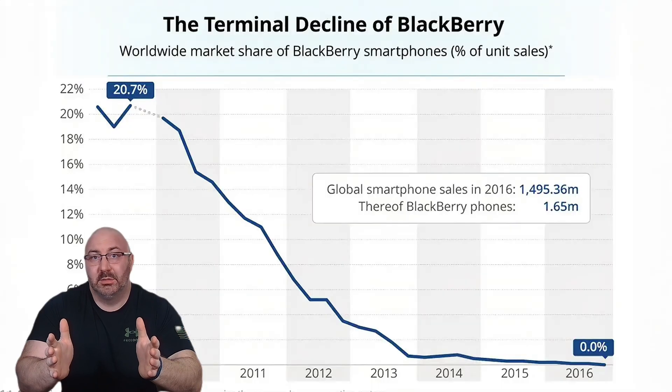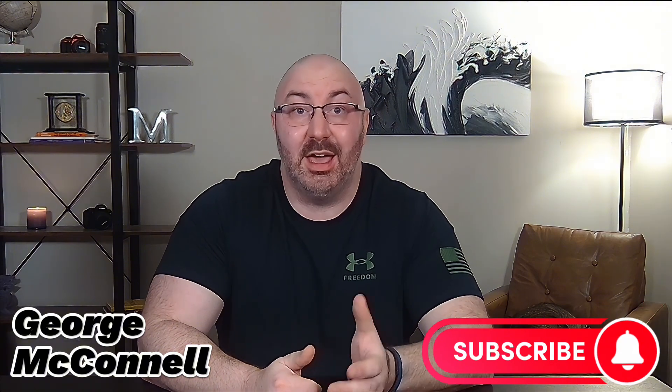Think about it — companies like Blackberry, they didn't want to give up their keyboards. And where are they now? So in this video, I'm going to walk you through five steps to designing and selling AI art.